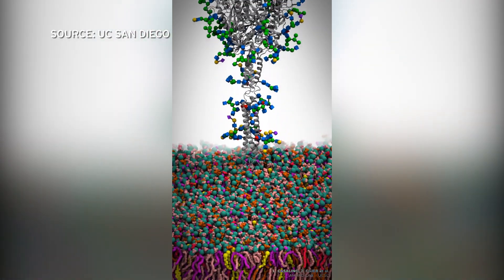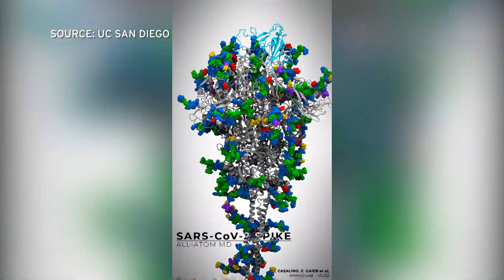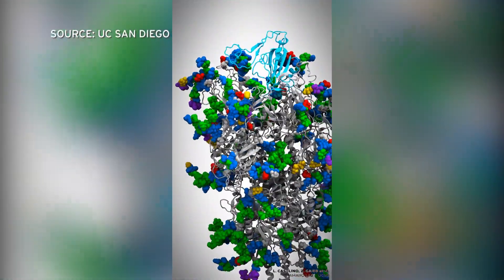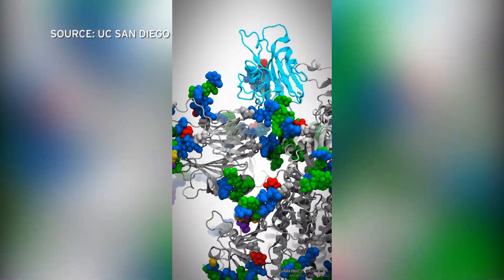The existence of this coating is well-known research, Amaro says. But what's new is that her lab used a supercomputer to zoom in on the virus and figure out what these sugary spikes actually look like.